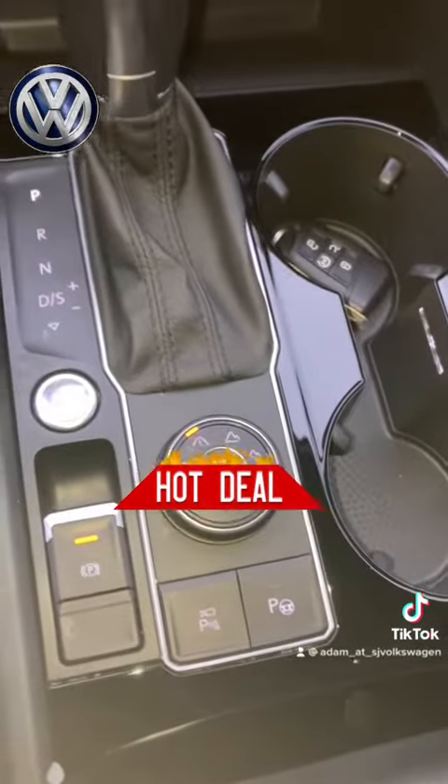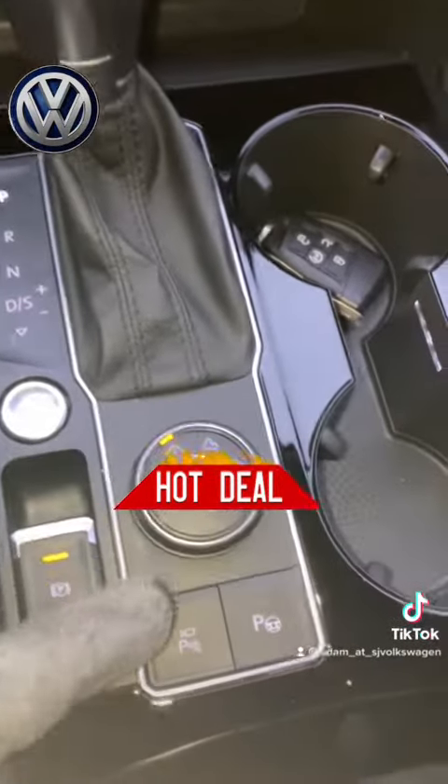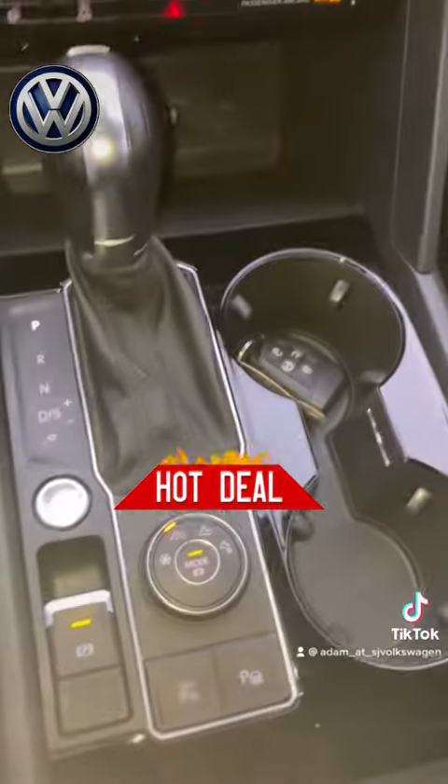This thing is fully loaded. It has all the drivability features, even has the park assist. Wow, incredible.